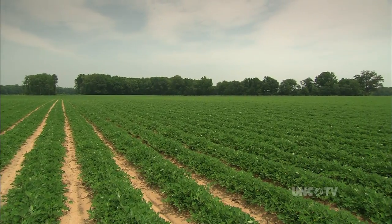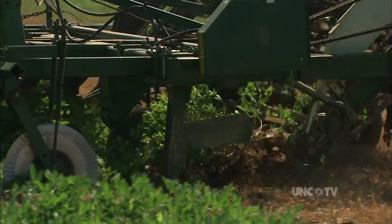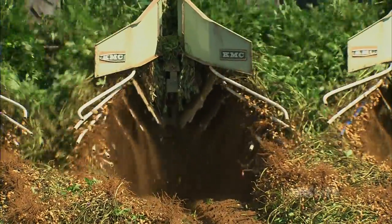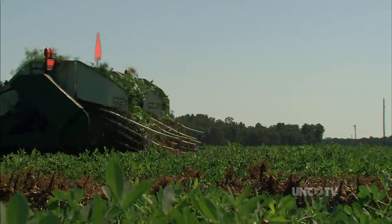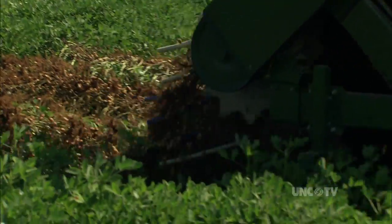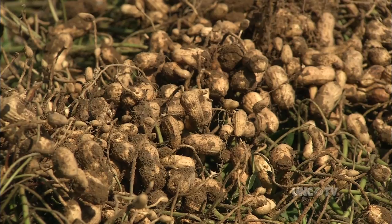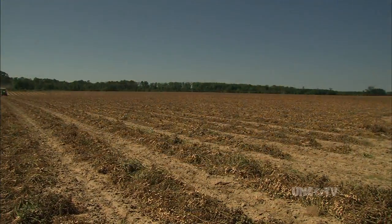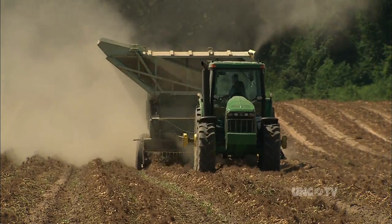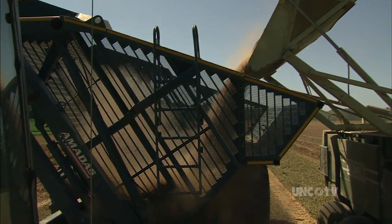And then, as the calendar flips to September and October, harvesting begins. Peanut harvesting is like nothing you've seen before. The harvester uproots the peanut plants and leaves them on the rows to dry. Depending on the weather, that might take a week or so. Then another machine picks up the dried plants, separates the nuts from the stems, and transfers them to waiting wagon bins.